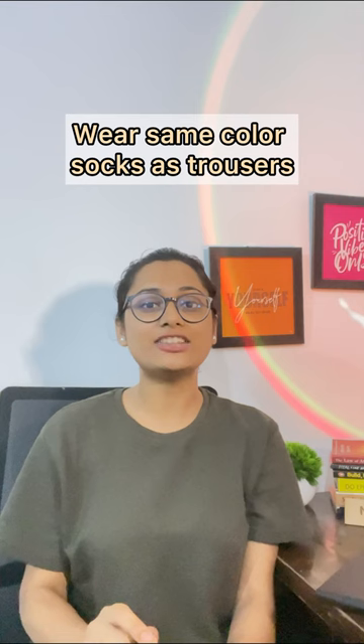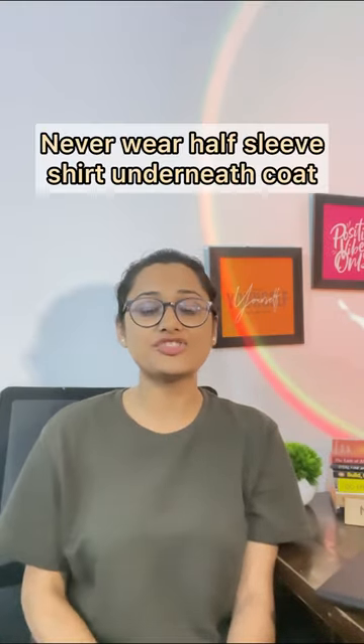Fourth: avoid wearing white socks underneath your trousers — white are considered to be sport socks, so make sure your sock color is matching with your trousers. Fifth: never wear a half sleeve shirt over your coat.